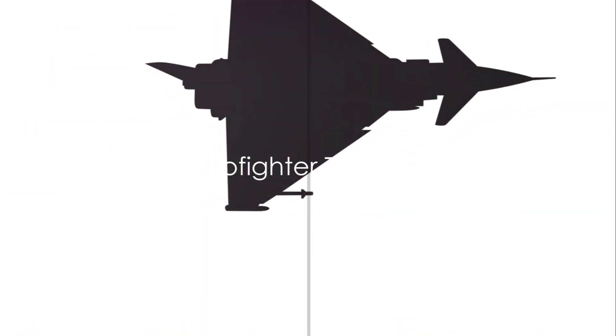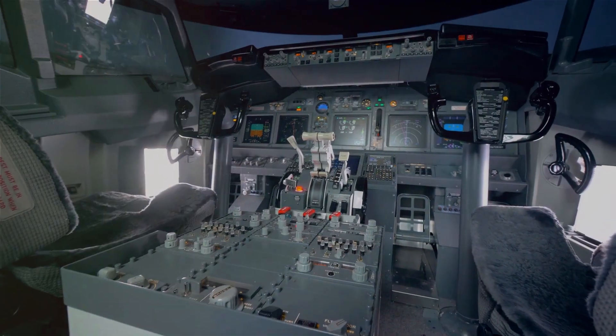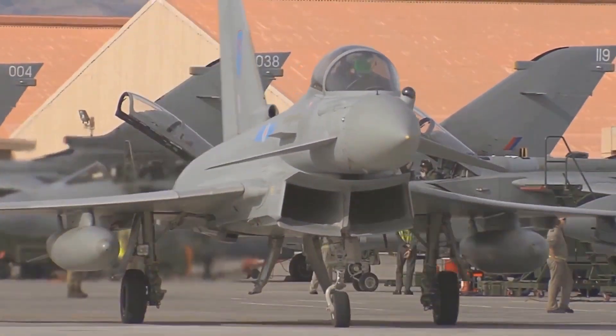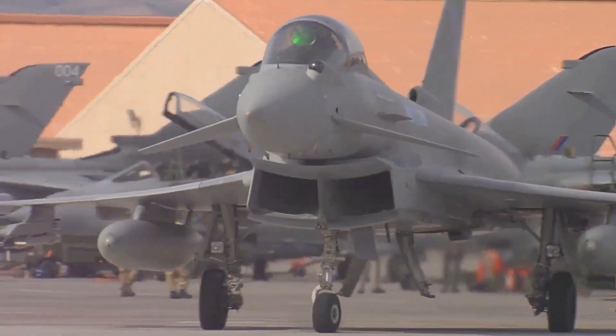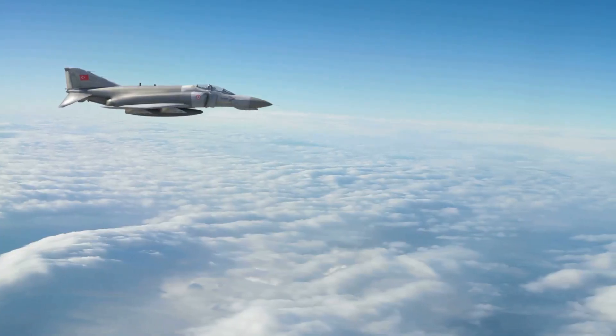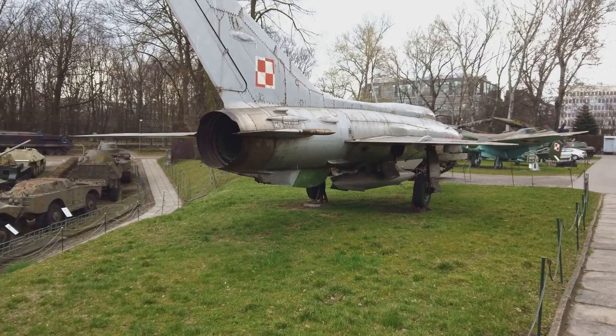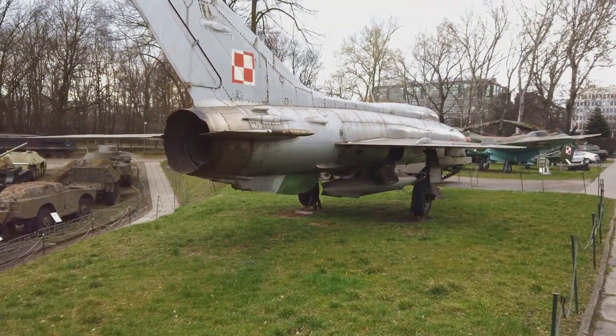Now we turn our attention to Europe with the Eurofighter Typhoon. Developed by a consortium of European nations, this multi-role fighter shines in its agility, advanced sensors, and versatility. Capable of both air-to-air and air-to-ground missions, it's a true workhorse. The Eurofighter Typhoon, Europe's answer to a multi-role fighter.